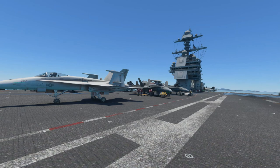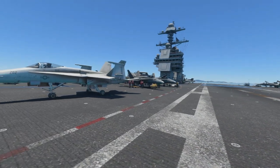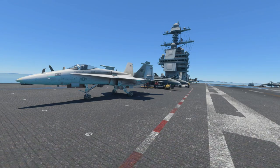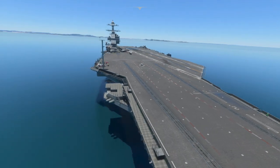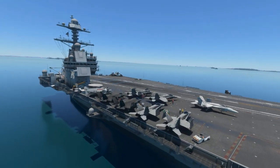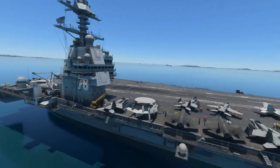Today we're going to take a look at the Miltec Simulations Super Carrier Pro Package. This package comes with two carriers, the CVN-78 and the CVN-76. So what you'll be getting is the USS Gerald Ford and the USS Ronald Reagan. This package retails for $14.99.